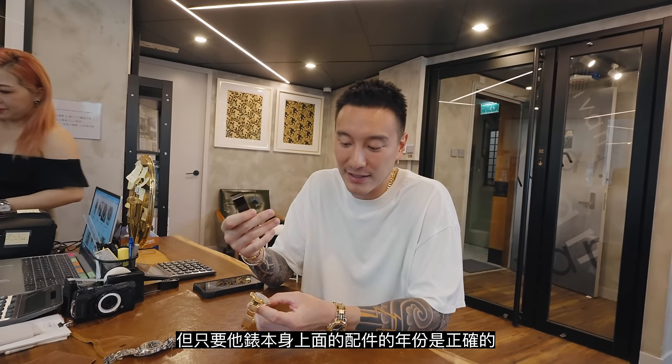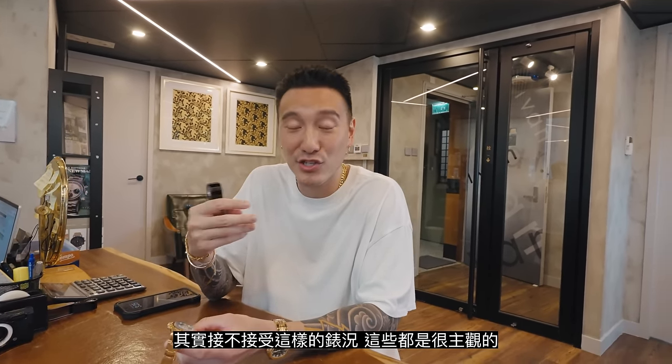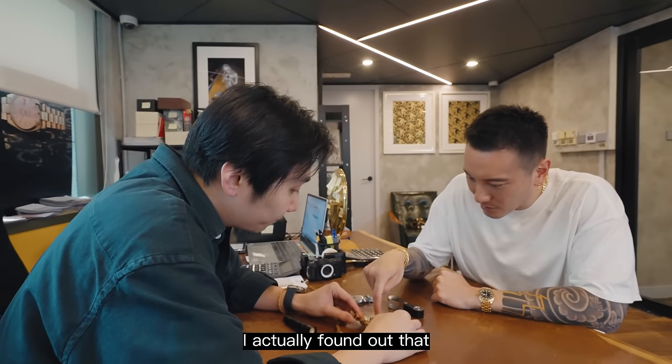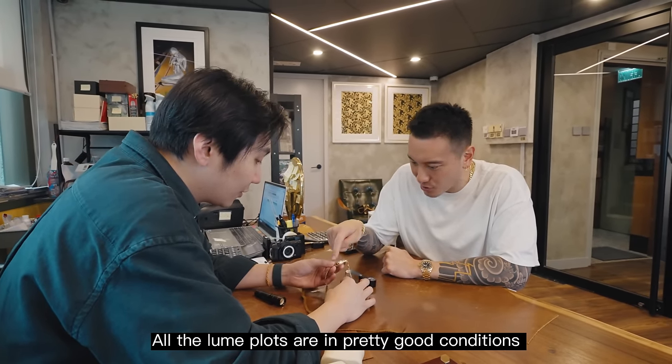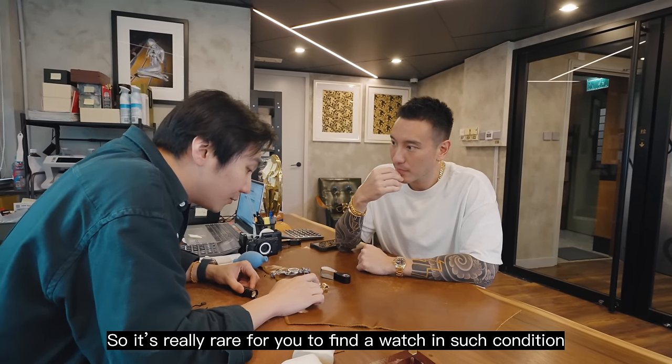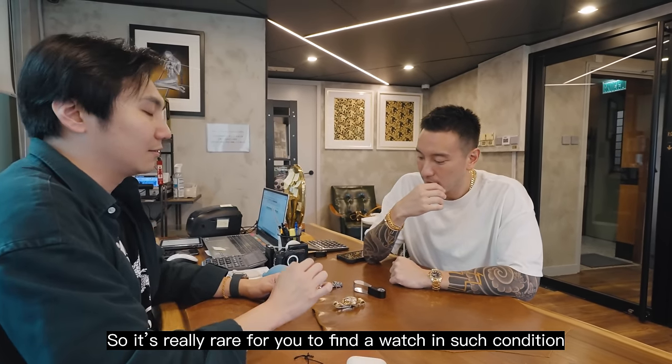As long as everything is purely correct and you can accept these minor little defects, I think it's very subjective. Everything is your own POV. At the end of the day, you're buying the dealer, right? You're buying the person that's selling this watch. It's all in the room.